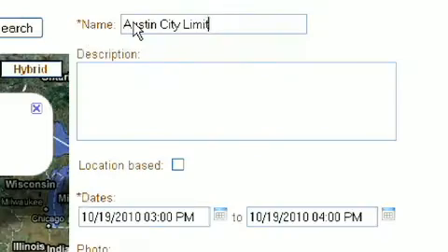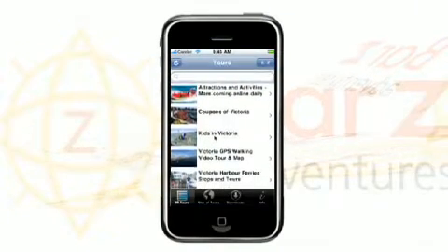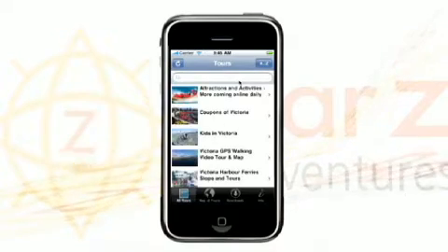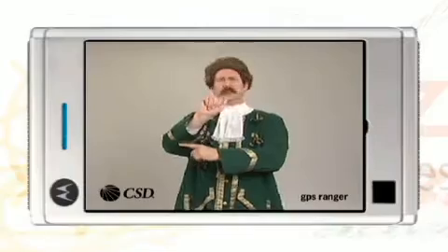Keep your app fresh by adding current events like concerts, art shows, and festivals. Unlike other smartphone tour apps, it's totally versatile. You don't have to stick to one tour. Create multiple tours or suggested itineraries based on themes, foreign languages, or ADA compliance.